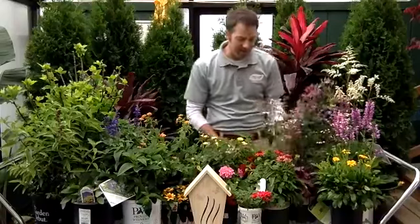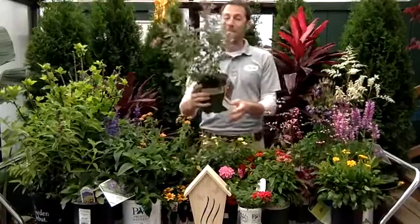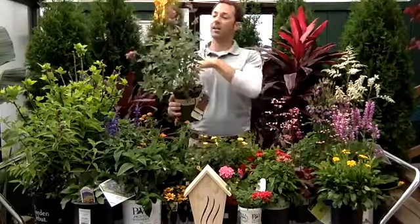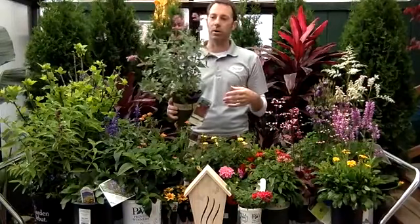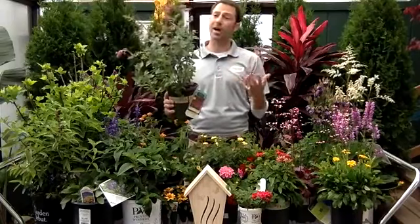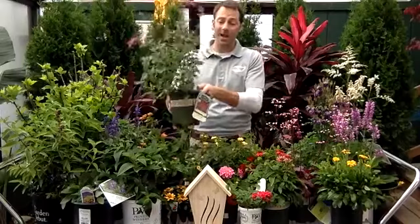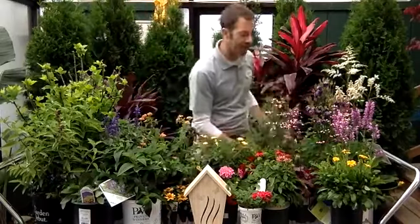Agastache — right here. Some people call it hummingbird mint because it's got a really pretty fragrance to its leaves and the blooms are just amazing. Loves the heat, seems like it never stops blooming, really easy to grow. Hummingbirds love it because it's got that tubular flower. Butterflies and bees love this plant too. Again, it comes in a couple of different sizes and you're going to get a little bit of height on this one. Really, really pretty plant.